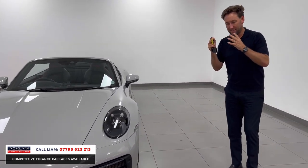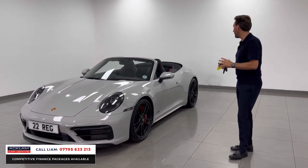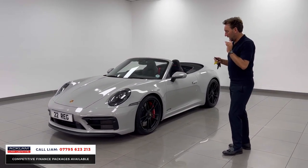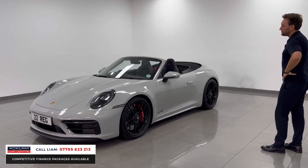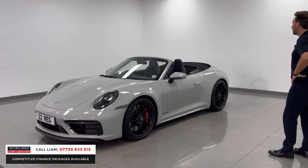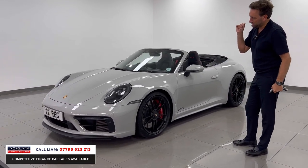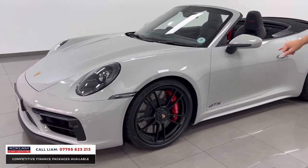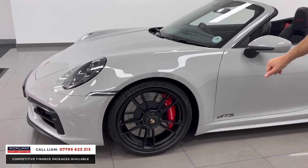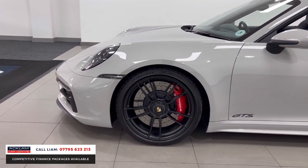I've had quite a few others but this is the first GTS full convertible I've had for a while and it's stunning. GTS wheels finished in matte black, red calipers, the little GTS badging on the bottom of the door, and LED headlights at the front.